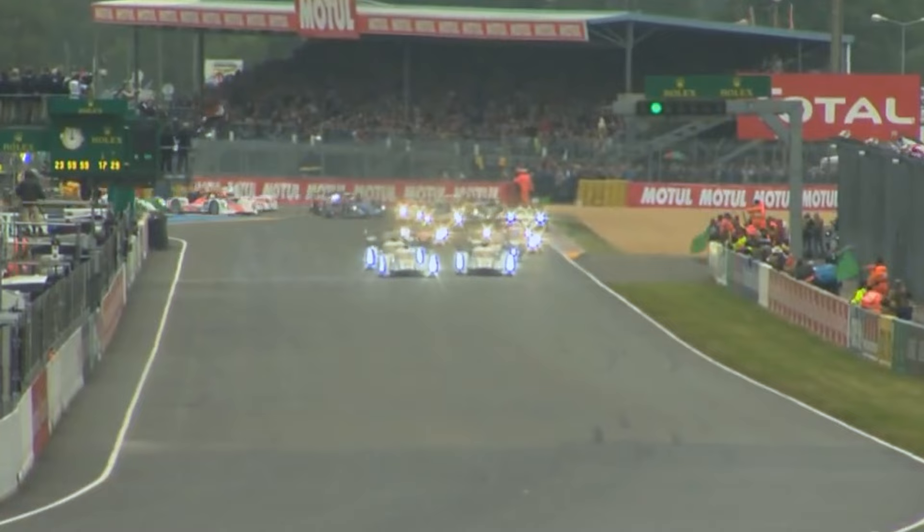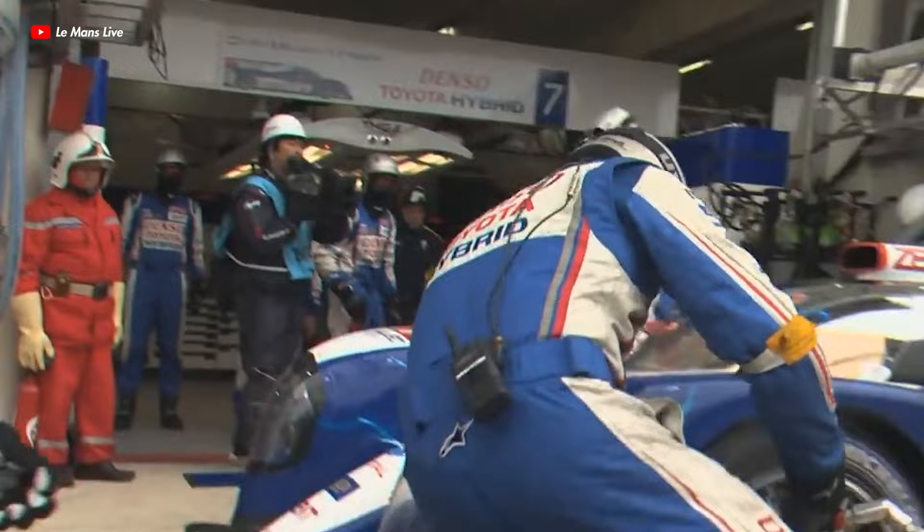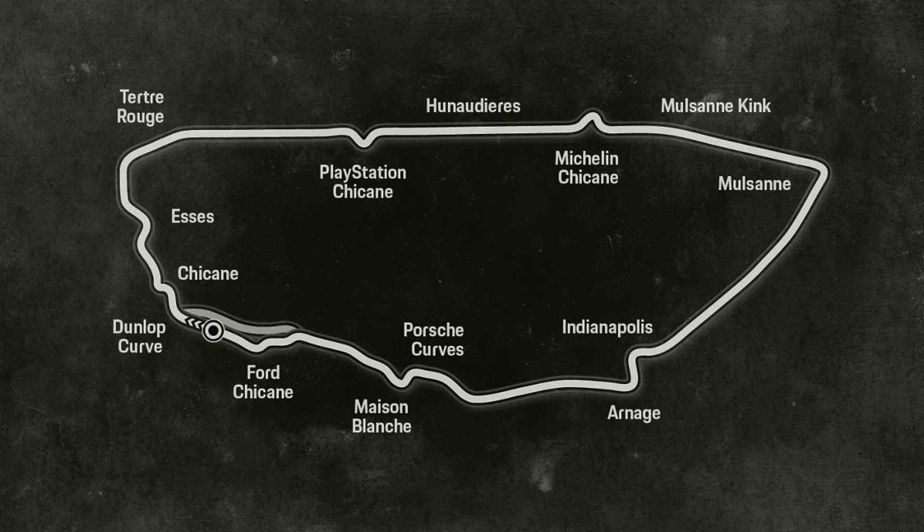The beginning of the 2013 race started on a damp track. There was light rain falling when the race started, which meant teams had to make a choice on what tires to start on — slicks, intermediates, or full wets. The track is eight and a half miles long, so it could be less wet in one sector and more wet in another.